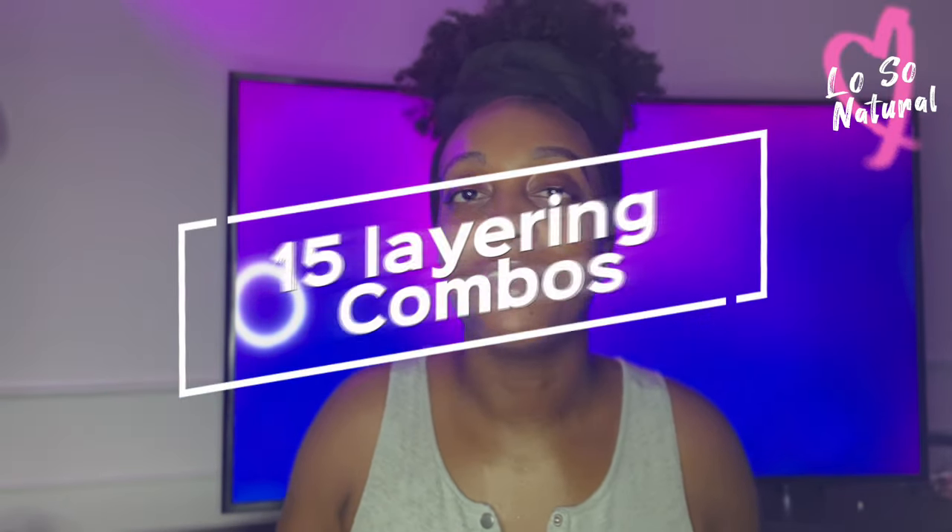I recently put out a vlog — it's VegFab Veguary for me. I cut out meat for the month of February, so go check out my vlog. I also have a live with my girl Vanilla McKel. Today I'm bringing a long-awaited layering combo video. I have 15 layering combos for you all, so if you're interested in seeing what I've been wearing and how I've been smelling good, keep watching.